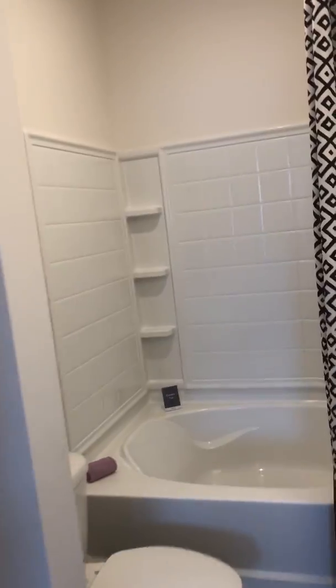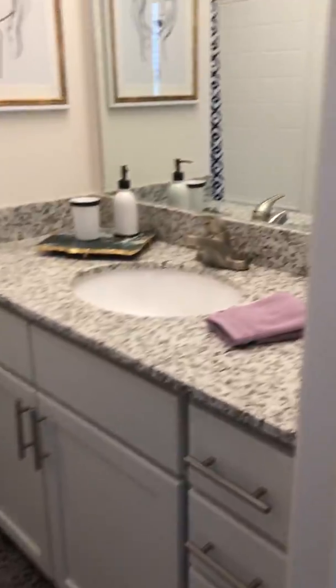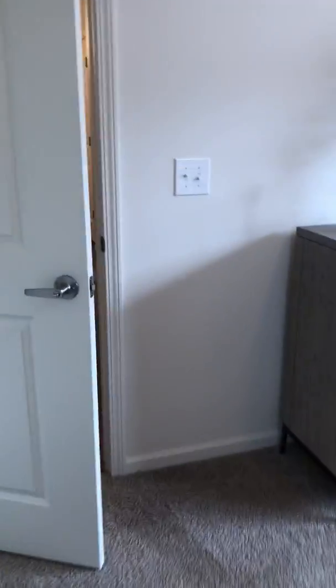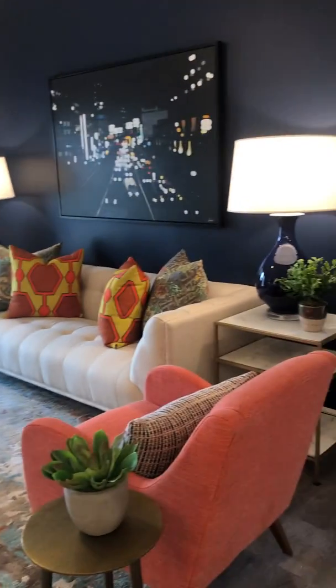In the master you also have a master bathroom with linen storage, a garden tub, and another spacious bathroom vanity. Again, this is our B4 floor plan — two bedrooms and two bathrooms, 1,168 square feet, priced at $1,325 a month.